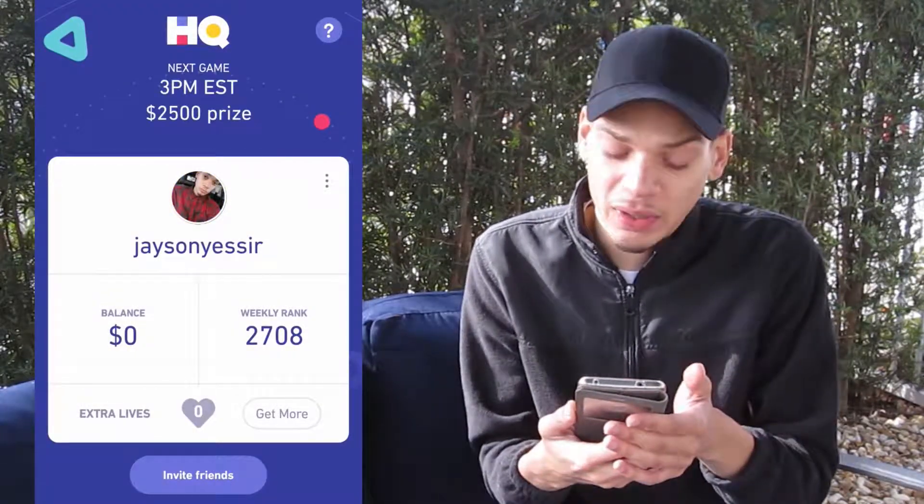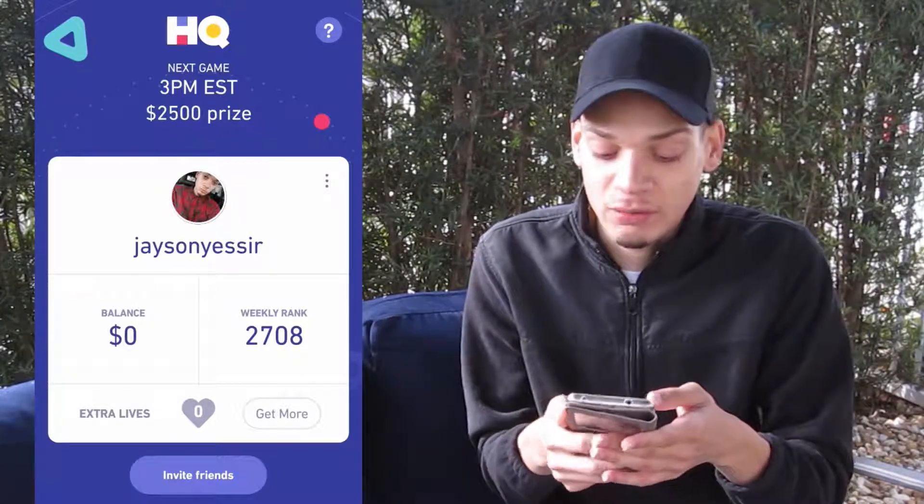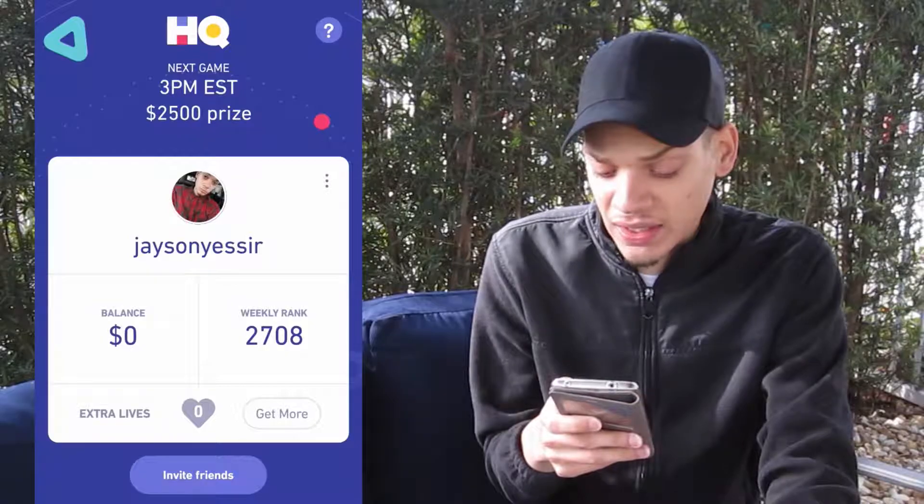The next app I downloaded is HQ — it's pretty recently new. The next game is at 3 p.m. and it's a $2,500 prize — actual cash you can win! It's a trivia game based on 12 questions you have to get right, and you can win $2,500 or split it among whoever's left at the 12th question. My weekly rank is 2,708 out of about a million people playing at once. I haven't won yet — it's quite hard. They start with easy questions but around question five or six it gets difficult. I got up to question eight with the help of Google, but you only get 10 seconds per question.